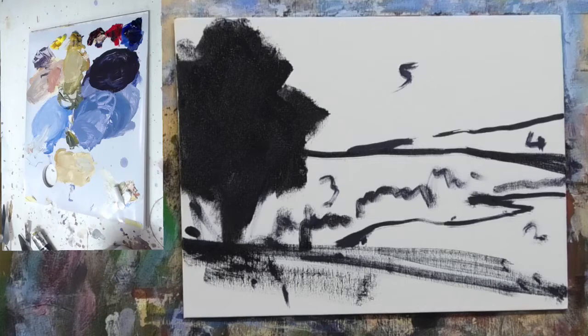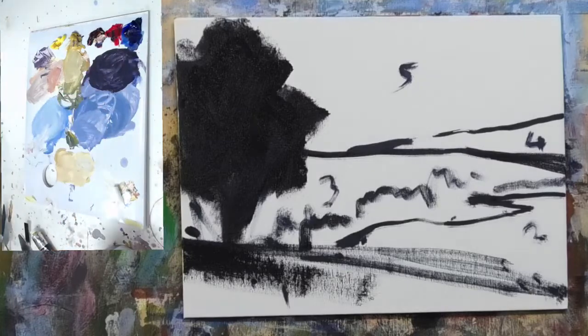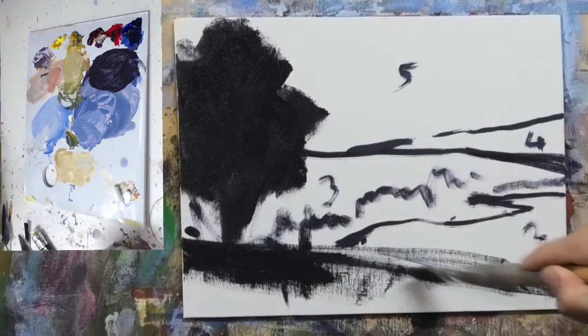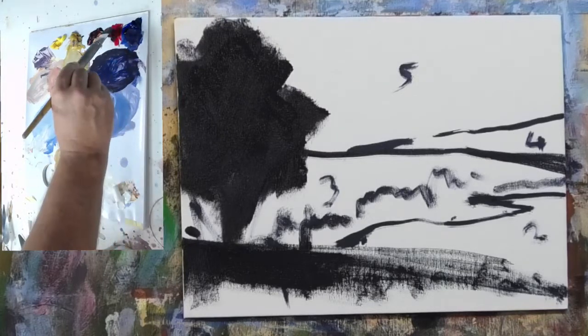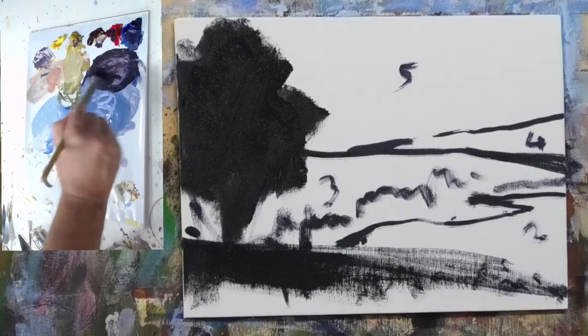Colin says aerial perspective — yes, absolutely, for a landscape that's important. Carol says depth, yes. I'm really looking for a value structure which helps create perspective. To do that it's about value, but it's also temperature and saturation — those things become important. I'm pushing a little bit more on the red side here, just establishing the shadows at this point.